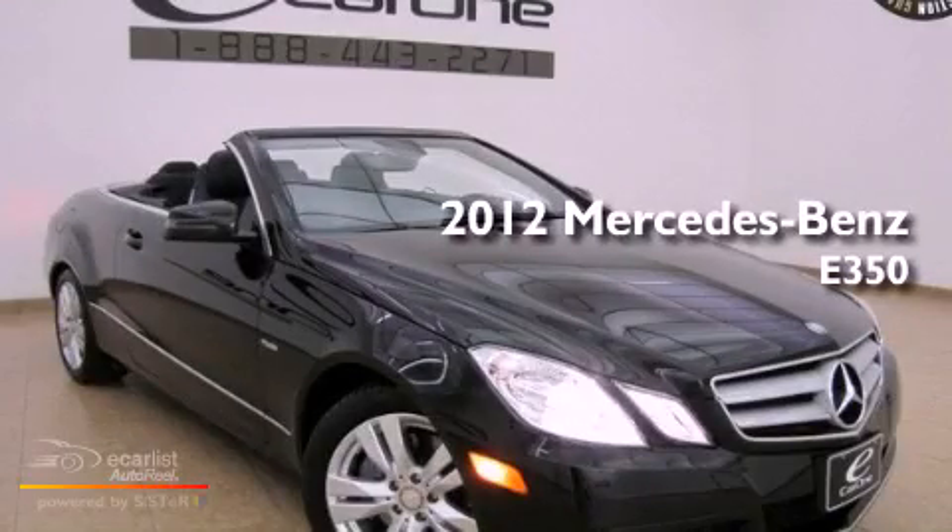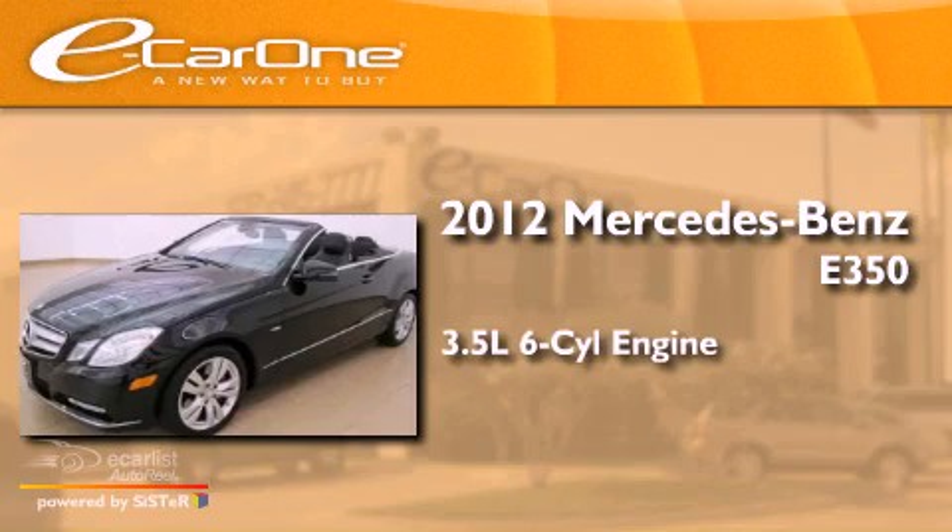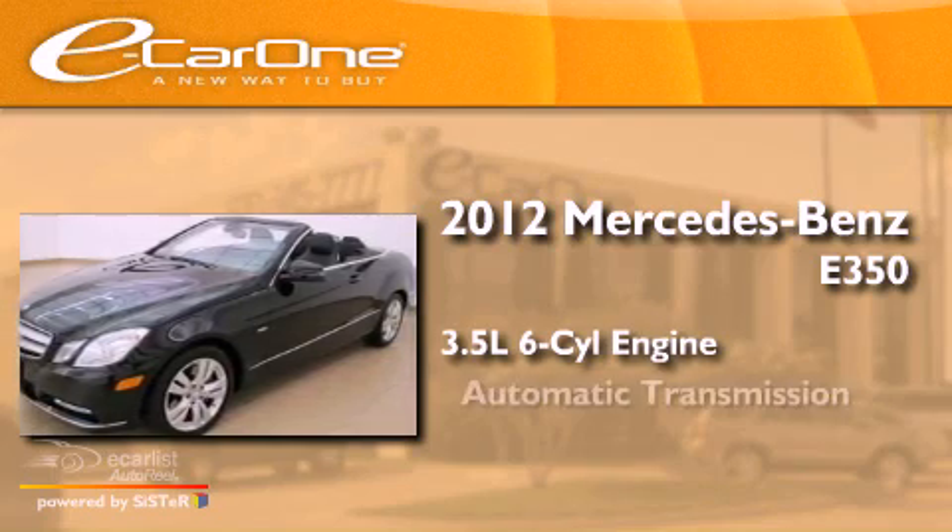This is a 2012 Mercedes-Benz E350. It has a 3.5-liter six-cylinder engine and an automatic transmission.